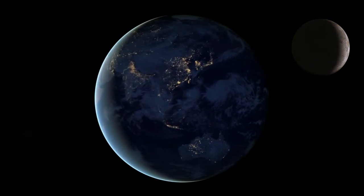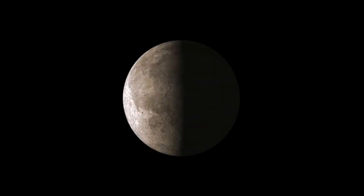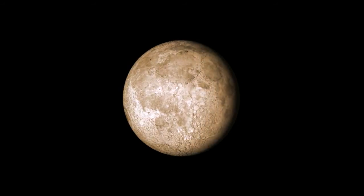This lunar mission will use and test various new technologies and conduct further experiments. The wheeled rover will move on the lunar surface and will perform a chemical analysis on-site.